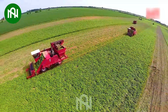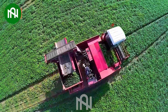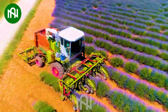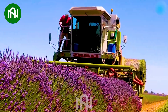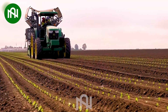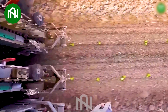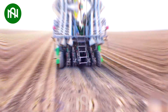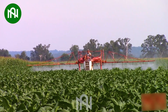Machine harvesting is always faster and cost-effective for farmers. The seedlings will be planted perfectly and quickly to avoid damaging the root system. Farmers no longer have to worry about pests and disease issues with the help of this machine.